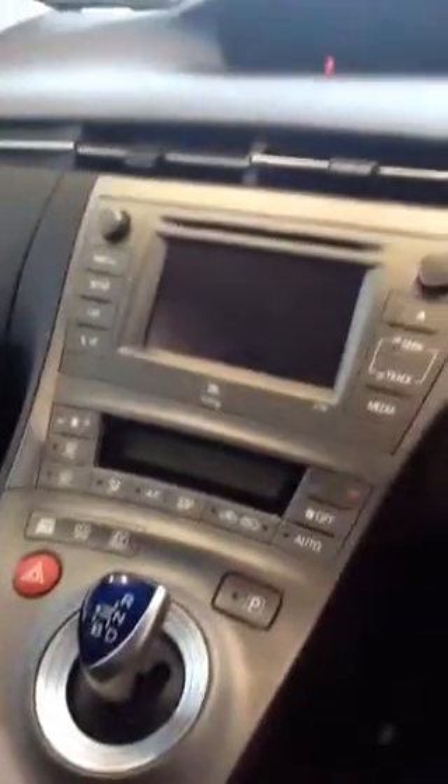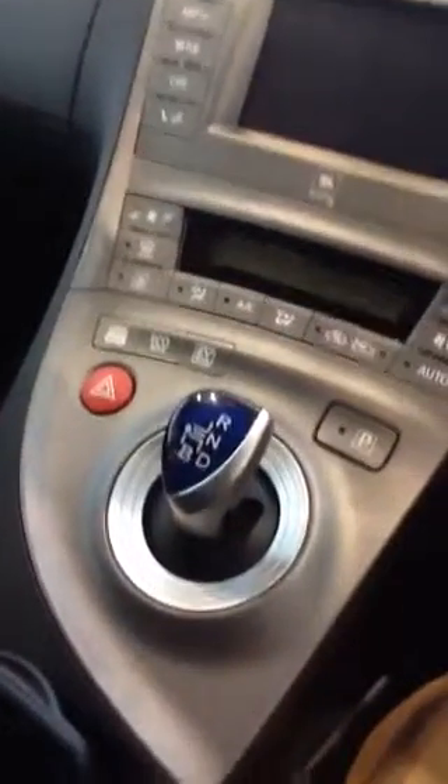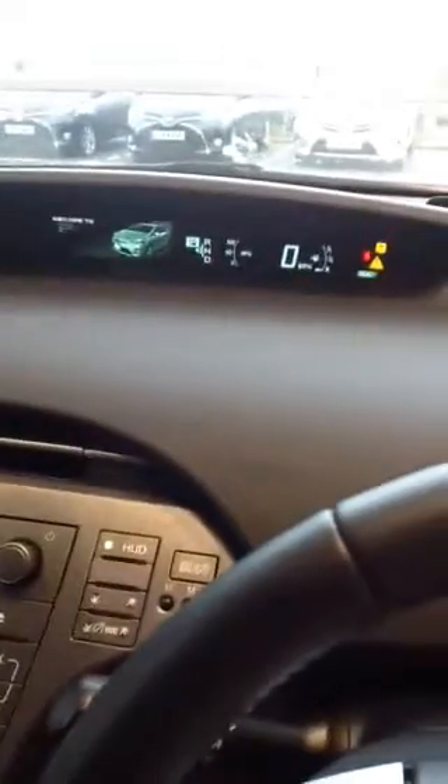It's got your cruise control, your electric mirrors, obviously your folding mirrors. There's the nav, reverse camera, Bluetooth, your power button, your eco button, your EV button — obviously they're all automatic. Press button start. Currently has 9,371 miles on the clock.